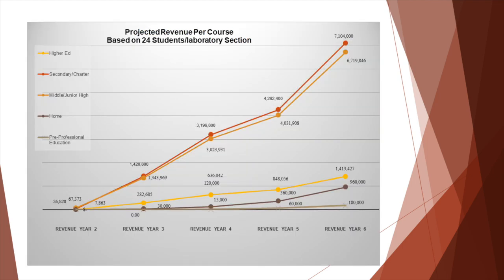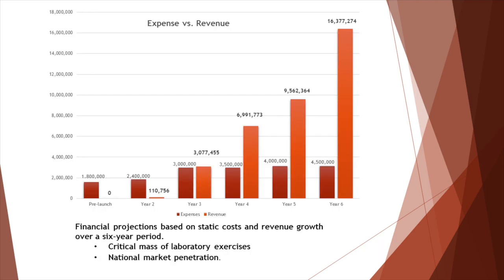Parents are the check writers for the $1.3 billion homeschool market. Our sales projections are based on a critical mass of laboratory exercises and a national penetration of educational markets in middle, secondary, home, and higher education. Year 3 is our break-even point with fixed costs in years 4, 5, 6, and 7, with escalating revenues in those same years.